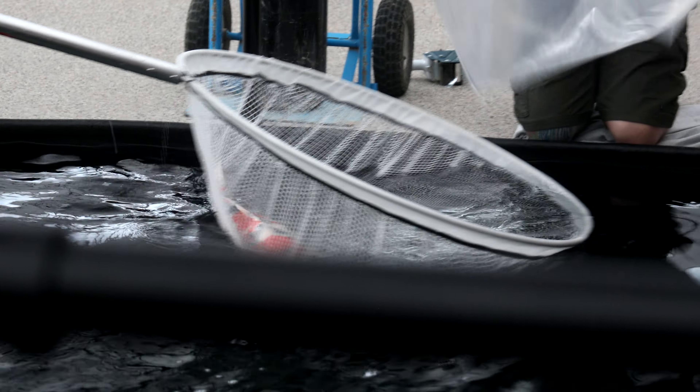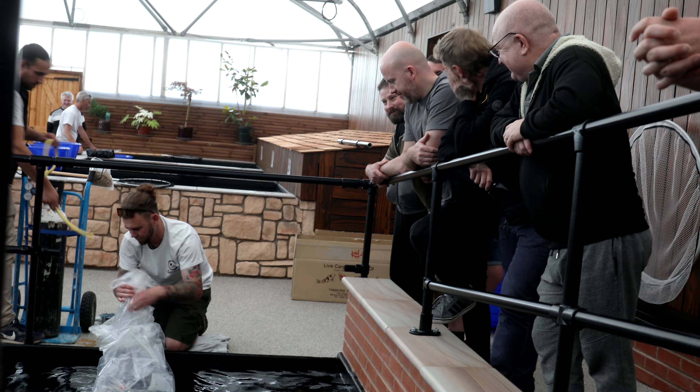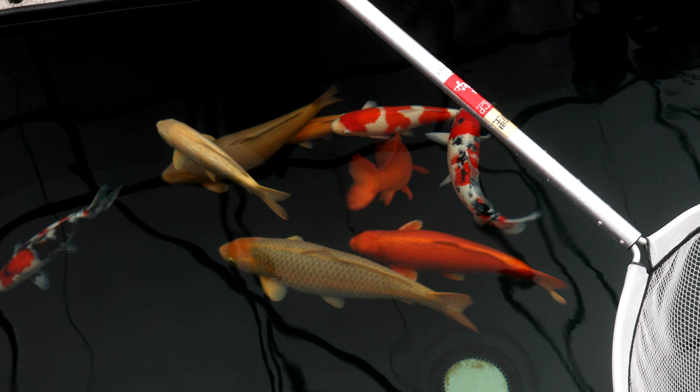The icing on the cake will be an outdoor Japanese garden featuring different styles of landscape koi ponds. This will offer a great opportunity to see different setups and discuss potential pond building projects with the Shosha team.